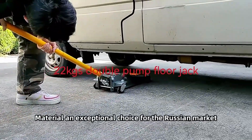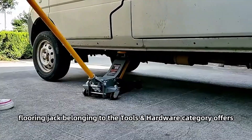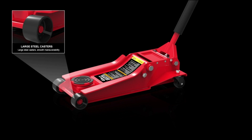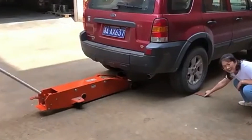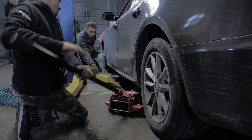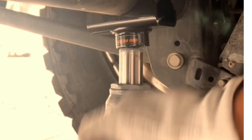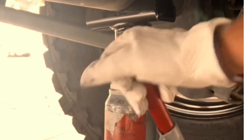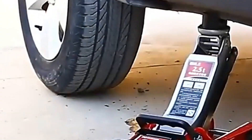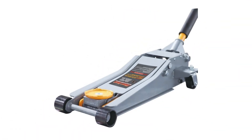Floor jacks, also known as trolley jacks, are large and have a long handle for pumping the hydraulic mechanism to lift vehicles. Hydraulic jacks are essential tools in automotive repairs, providing the necessary lift to access the vehicle's undercarriage. The primary function of a jack is to provide stability and support while elevating part of or the entire vehicle. I am going to compare the two main types of hydraulic jacks: the bottle jack and the floor jack.